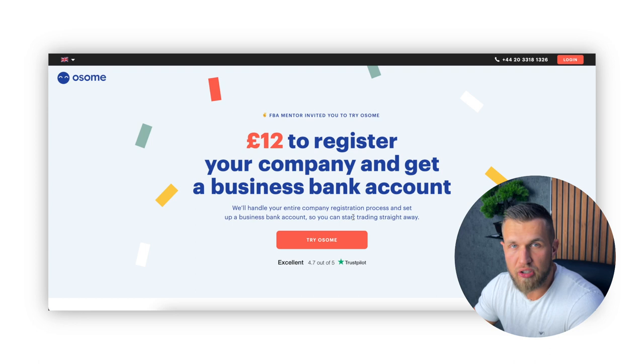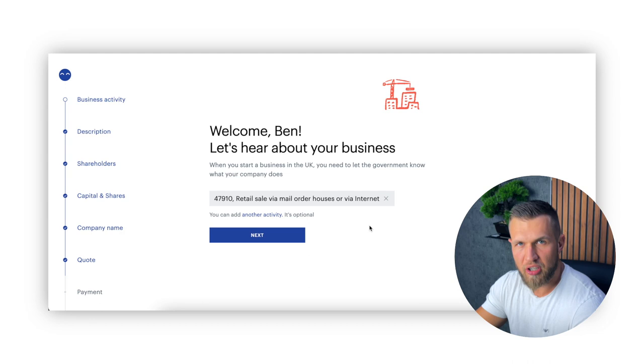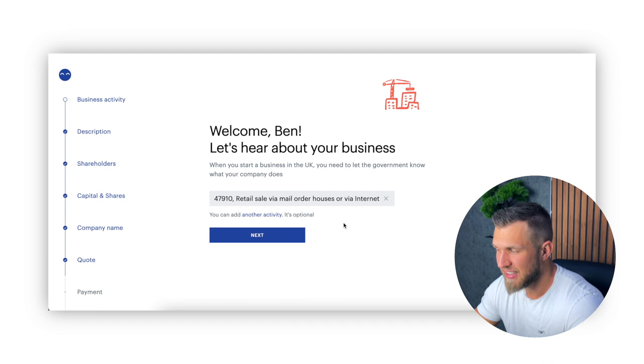When we click on Awesome, the very first thing we need to do is tell them exactly what type of activities our business is going to do. Now if you're going to be selling on Amazon, then 99% of the time you will have to put in this code, which basically says retail sells via mail orders via the internet — in other words, e-commerce: Amazon, Shopify, eBay, whatever. This is usually the right one to pick.